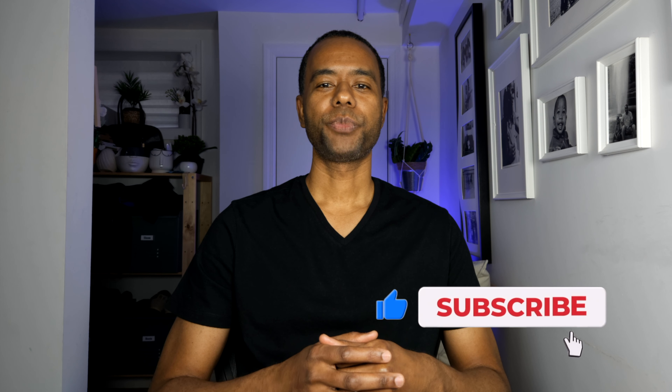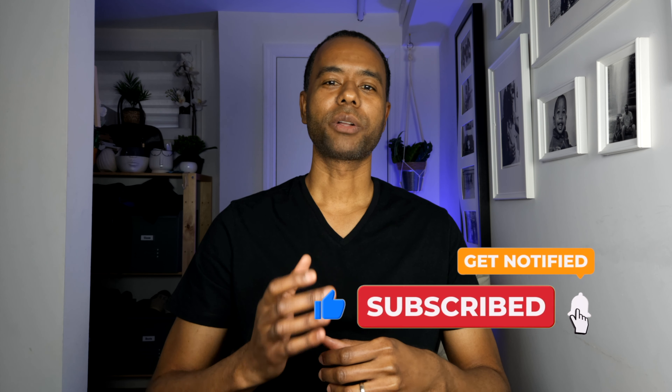If there are any movie savings tips that I didn't mention, leave them in the comments. If this video was helpful, give it a like and subscribe to my channel, and click the bell icon so you'll be notified when I drop new videos. I'll catch you on the next one.